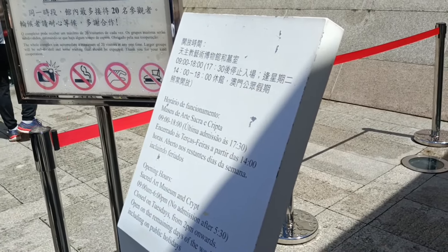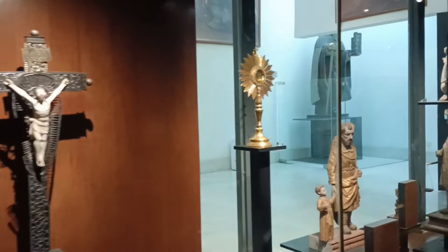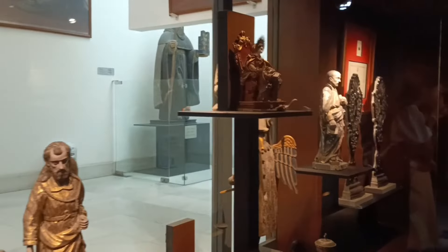There are also glass tombs that combine the Chinese culture with Catholicism. A very interesting mix indeed of culture and religion.